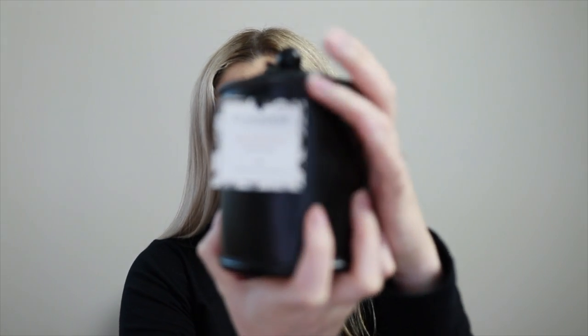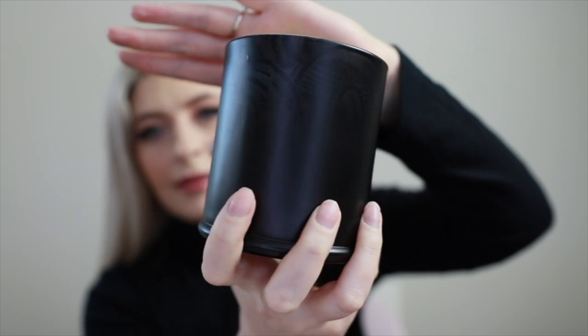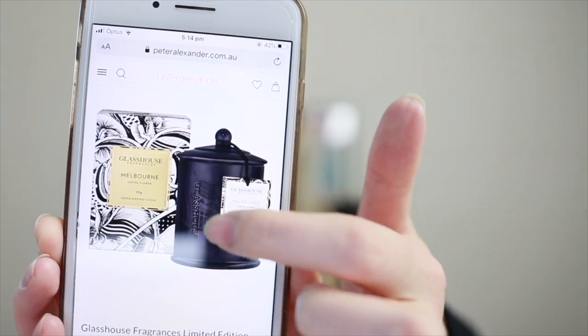The rest of the candles I ordered from Peter Alexander. One candle I've already started burning, which I really like especially coming into this cooler weather here in Melbourne, is this one called Melbourne. It looks really pretty when it's lit - you can see it kind of has a pattern inside, and when it's lit it lights up and it has a Melbourne postcode on it. It's coffee flower scented - rich notes of coffee flower and black vanilla and sandalwood. It's so nice to burn on a cold rainy day when you're just at home drinking coffee and relaxing. It smells so good. I actually bought this for my sister for her birthday as well.